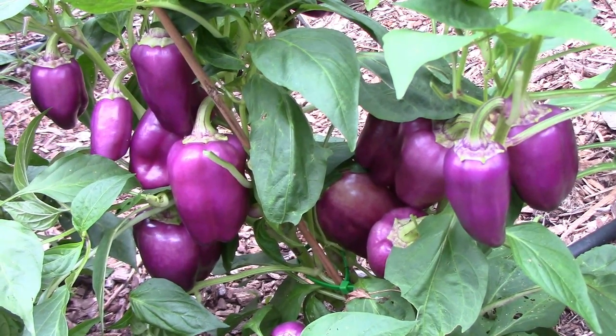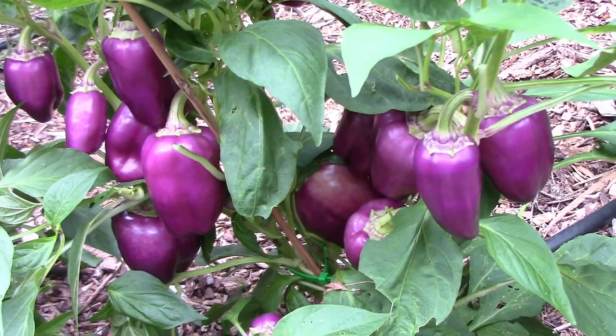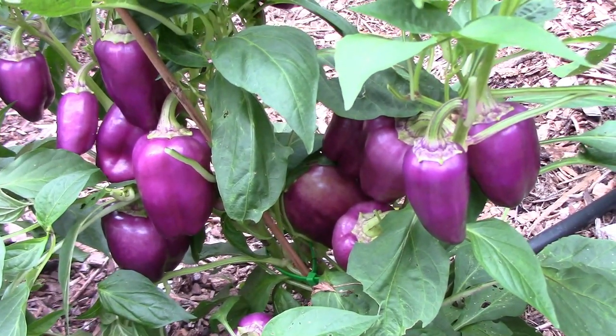The peppers you're looking at here are Oda sweet peppers. They start out yellow in color and then change to purple as they mature.